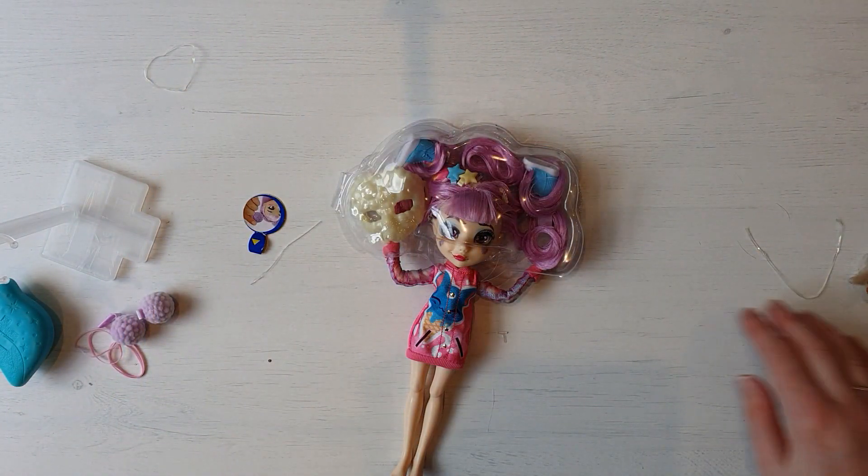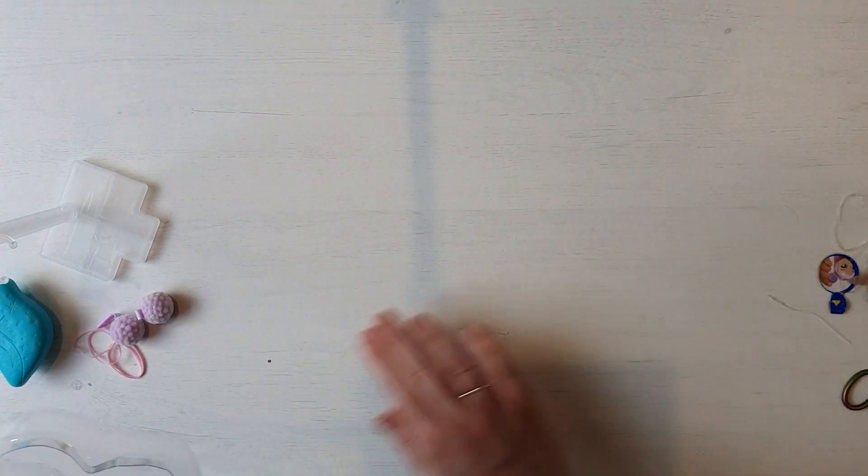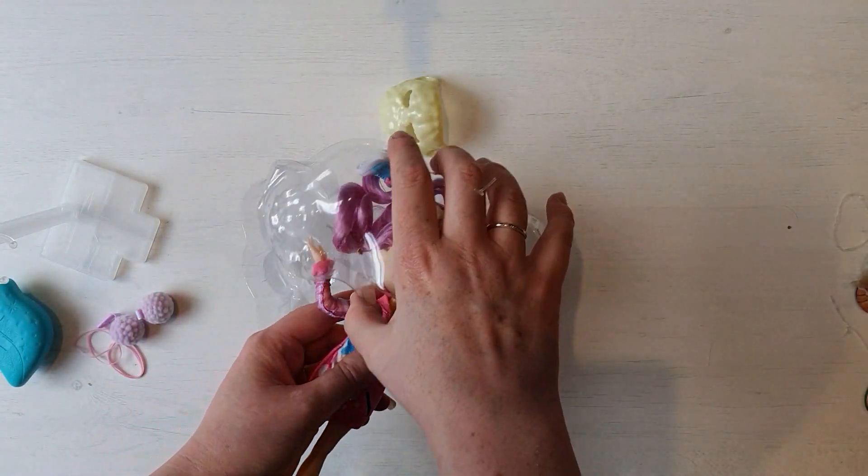Oh my god I've got the kitty cat dress. She's stuck to the side - get all the little bits of plastic out of the way. There we go. Okay, so wait.